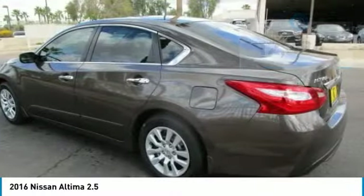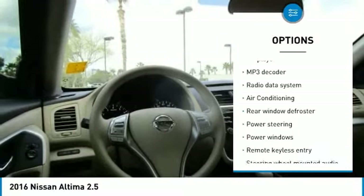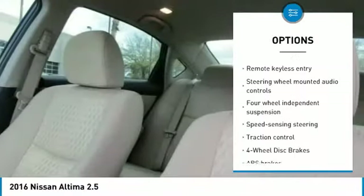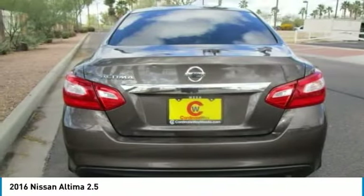Here are some of this vehicle's great options: traction control, Bluetooth, air conditioning, dual airbags, power steering, four-wheel disc brakes, AM/FM stereo with CD player, center armrest, security system, and rear window defroster.